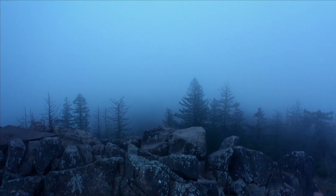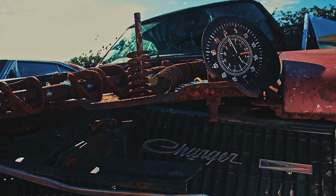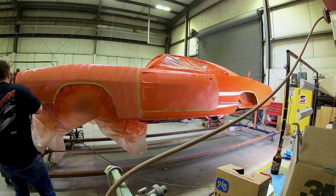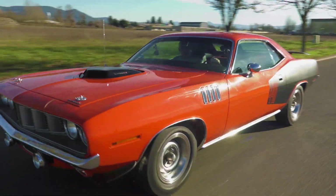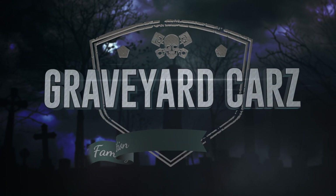Buried deep in the Pacific Northwest, one team in Springfield, Oregon takes on the impossible, finding dead Mopar muscle and bringing it back from the grave. Award-winning master of Mopar, Mark Warman, his cousin Doug, his daughter Alyssa, his best friend Royal, his painter Will, and the rest of the GYC ghouls are restoring, resurrecting, and recreating some of the fastest, fiercest, and rarest muscle cars on the planet. This is Graveyard Cars.